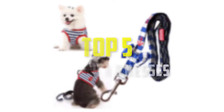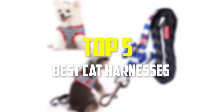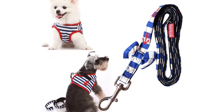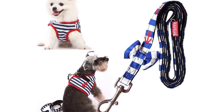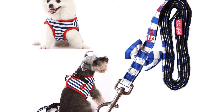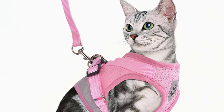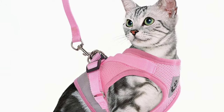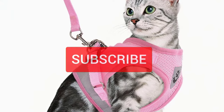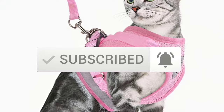Hey guys, in this video we're going to be checking out the top 5 best cat harnesses available on the market for their true quality. I made this list based on my personal opinion and hours of research, and have listed them based on popularity, quality, price, durability, user opinions, and more. If you want to see more information and the updated price, you can check out the description below, and also make sure to subscribe for more reviews. Okay, so let's get started with the video.